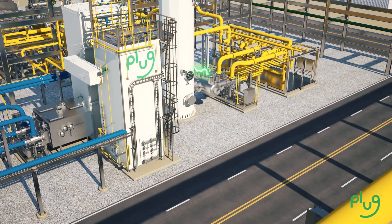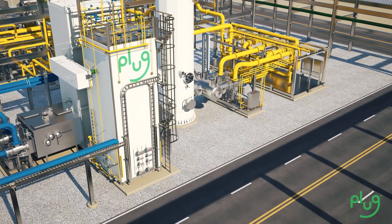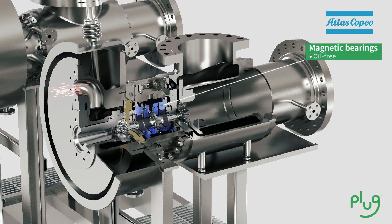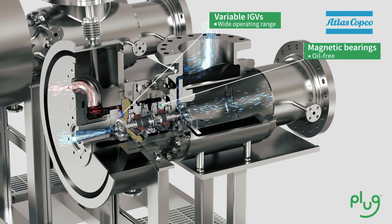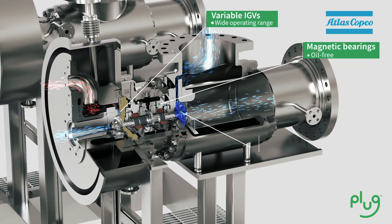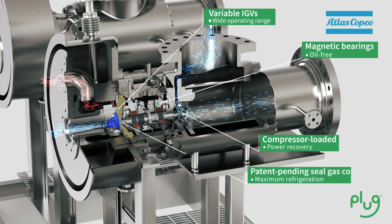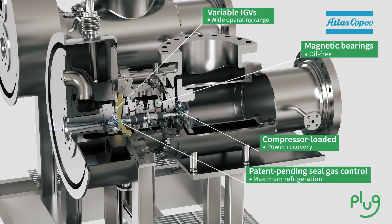Highly efficient turbo expanders for the nitrogen pre-cooling cycle and hydrogen liquefaction cycles are supplied by Atlas Copco. The turbo expanders utilize magnetic bearings for an oil-free, hermetically sealed design. The variable inlet guide vanes provide highly efficient refrigeration over a wide operating range, and the compressor-loaded configuration provides additional power recovery. Atlas Copco's patent-pending seal gas arrangement further maximizes performance.